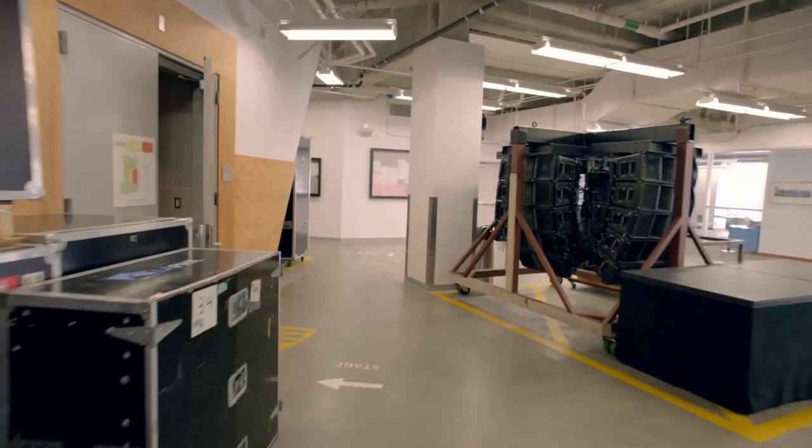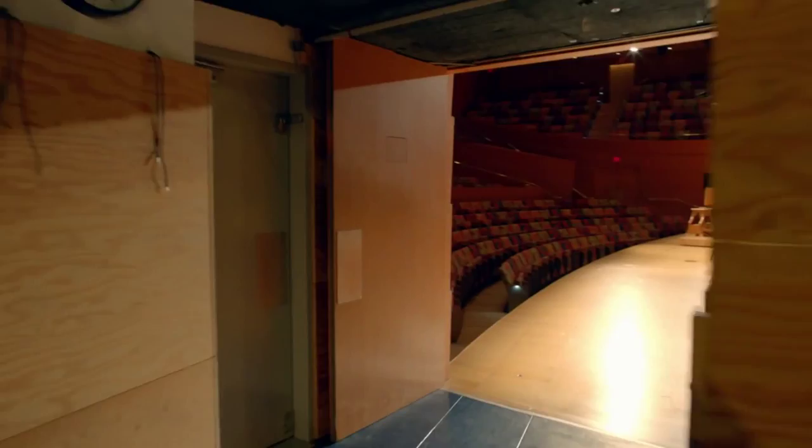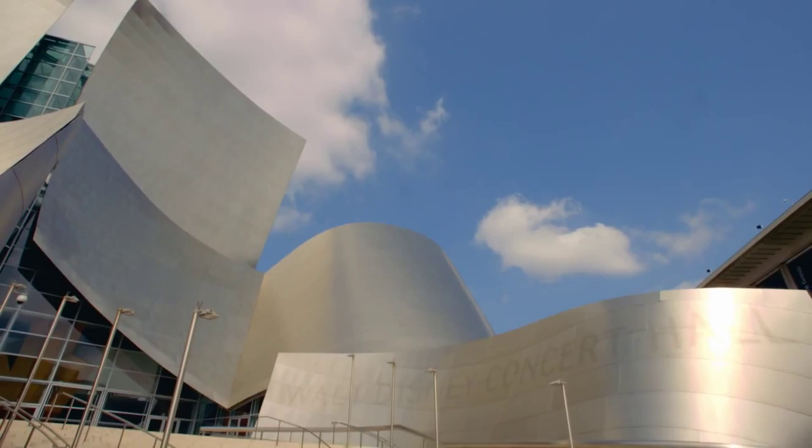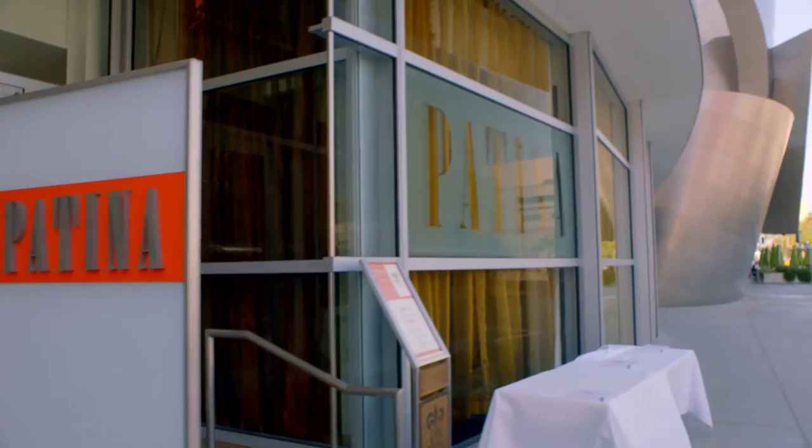At its most basic, Walt Disney Concert Hall is a home — a home to the LA Phil, its musicians and employees, and a home for the arts in Los Angeles. As millions of visitors each year can attest, this monument to the power, grandeur, and humanity of the arts is one of a kind. Seen all over the world in movies, television shows, and commercials, perhaps no other building better symbolizes the creative spirit of the city that houses it.